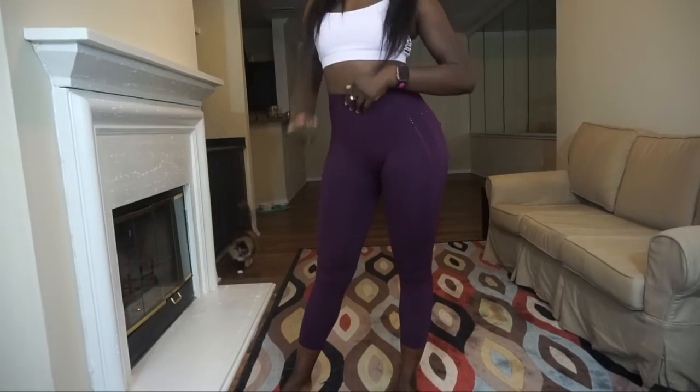Even just wearing it now, I can already feel that it doesn't give a lot of support — it's a little loose. I did get this bra in an extra small, which I'll explain. I'm learning that these bras are sized by fullness of the breasts rather than the upper waist or rib cage area, which is how most of my sports bras tend to fit.